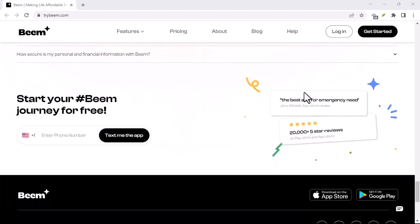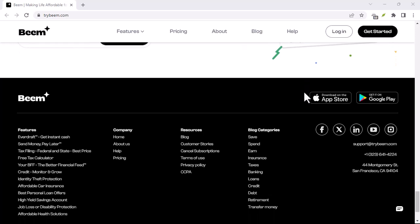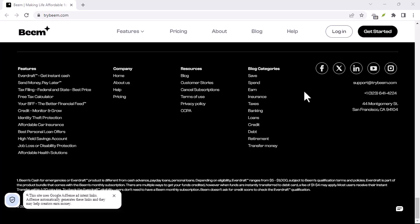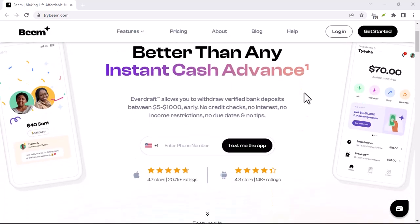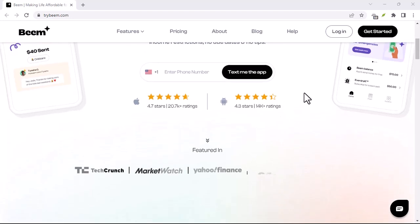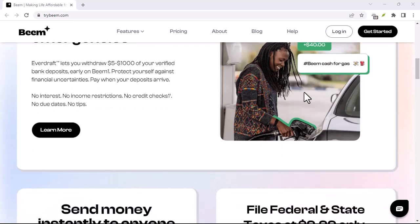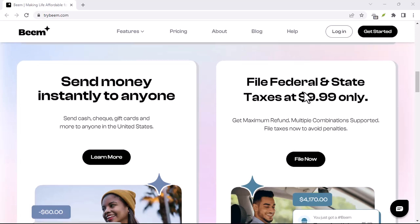If you're looking for a way to earn a little extra cash while spending time on your phone anyway, Beam might be an option. However, don't expect to quit your day job just yet. It's also crucial to be aware of potential scams. While Beam itself seems to be a legitimate platform, there might be fraudulent offers or tasks within the app. Always exercise caution and verify the authenticity of any opportunity before proceeding.